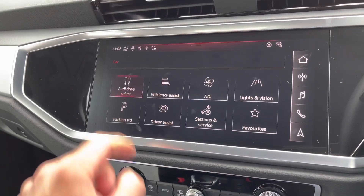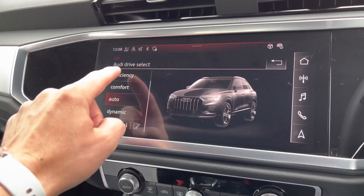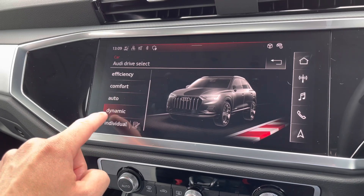Going to car options and Audi drive select, you can basically choose how you want your car to perform — like the stiffness of the steering wheel or the thrust of the vehicle.